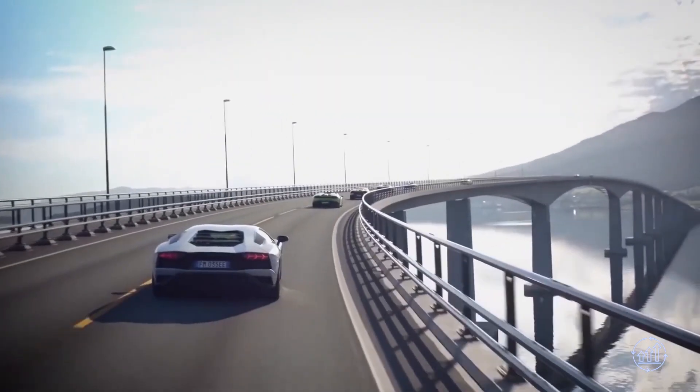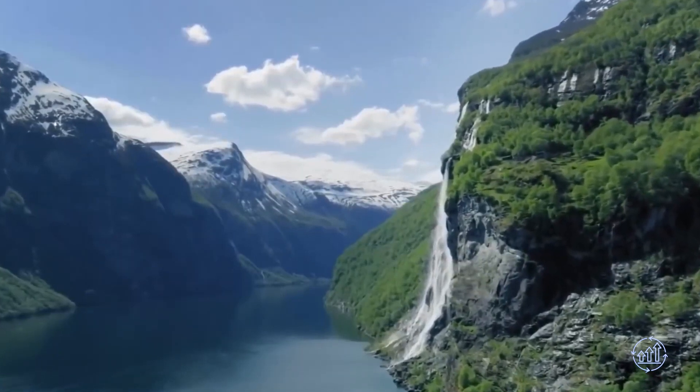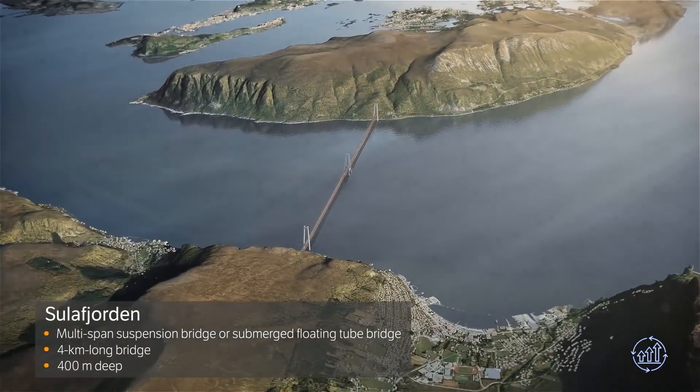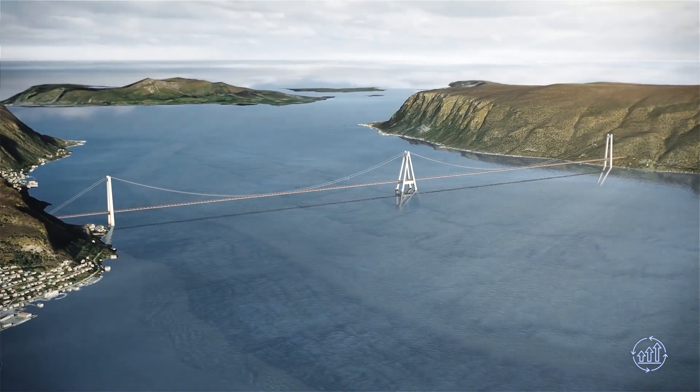Presently, completing this journey takes around 21 hours, involving seven ferry crossings. The ambitious project, also known as the Ferry-Free E39, aims to reduce travel time to 13 hours by replacing ferries with permanent connections.